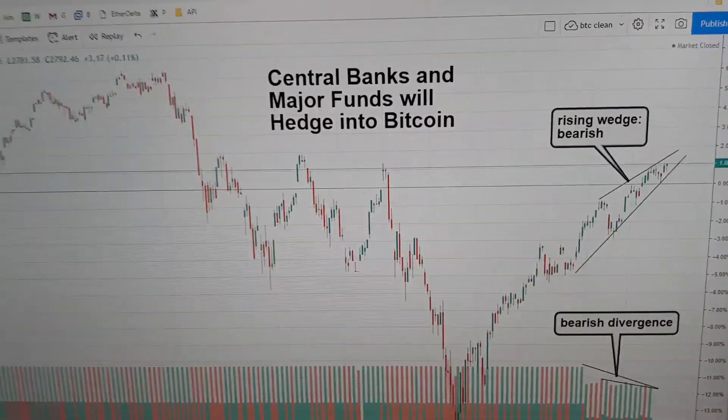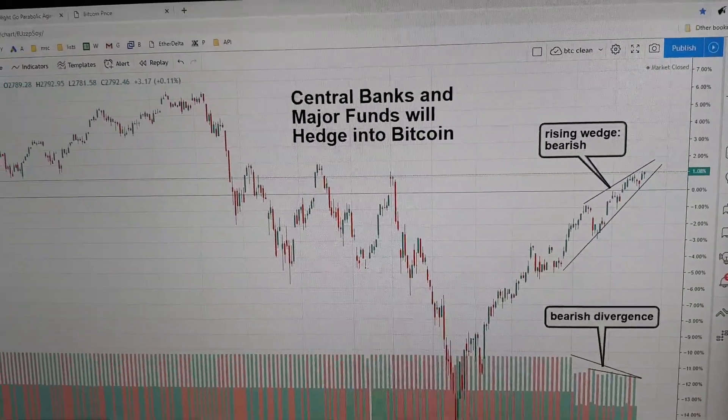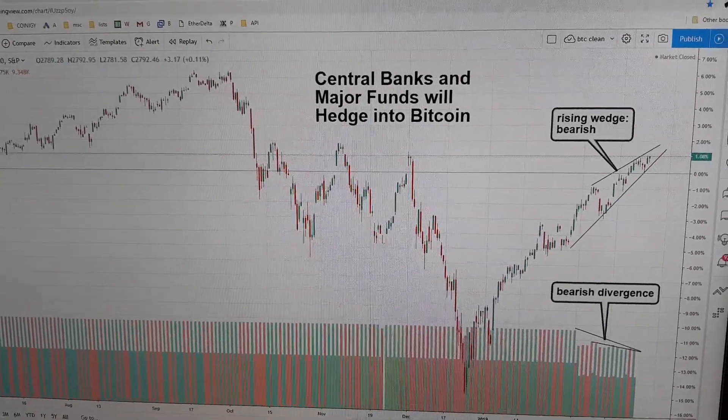Here it is. This is core TA. This is conventional — everybody agrees — 85%, 90% always accurate TA chart analysis.